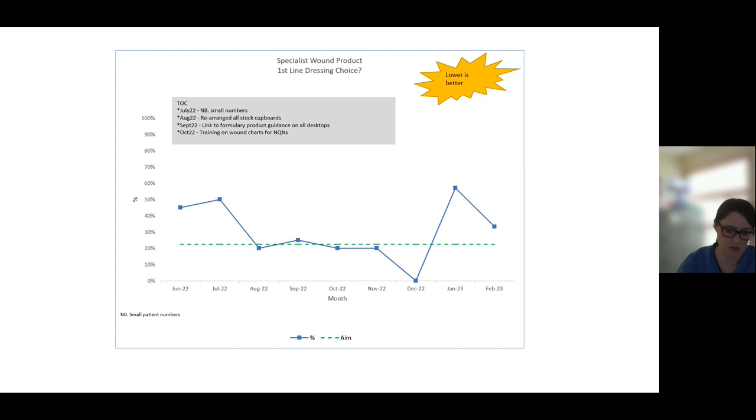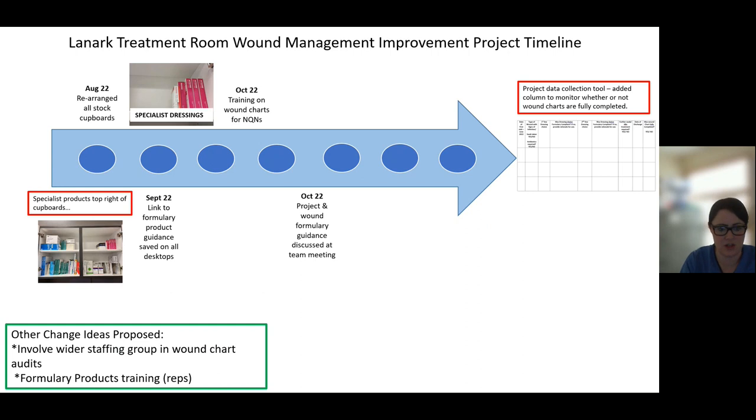We have also noted a change in the approach to the dressing selection by the team. We have assigned a project to one of our band fives who has a V150 prescribing qualification to keep a note of how many prescriptions she's writing out for patients attending the treatment rooms. We received feedback that she had 100% compliance with her prescribing in the most recent report. This is also saving clinical time for both her and the GPs, and patients are getting their dressings and topical treatments quicker as they're getting the prescription when they're in and taking it straight to the pharmacy.